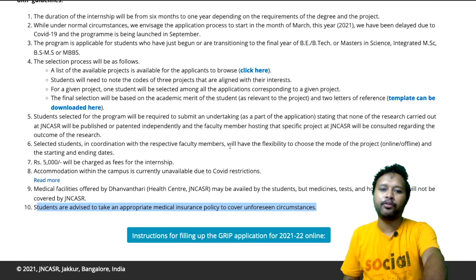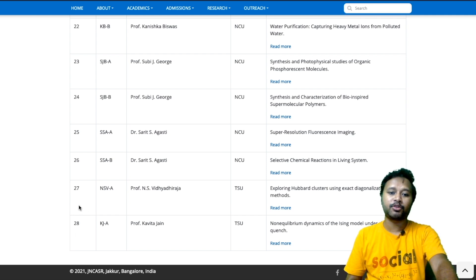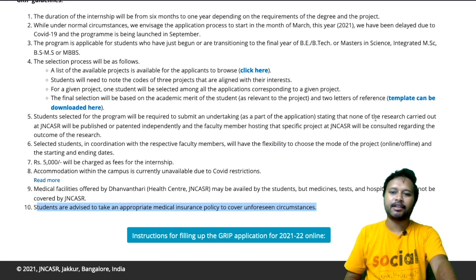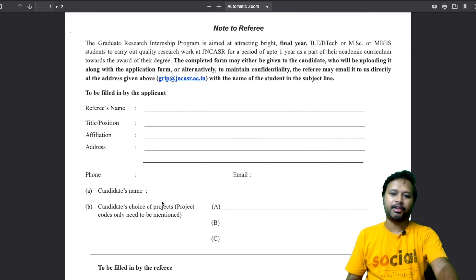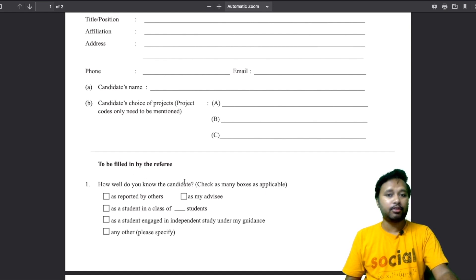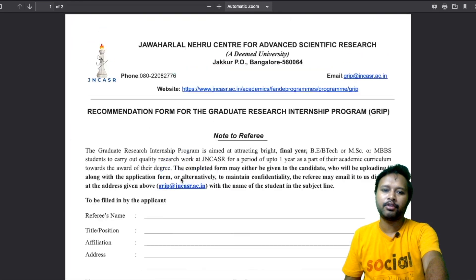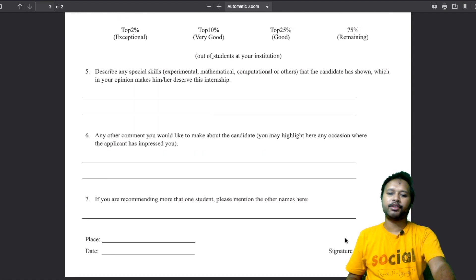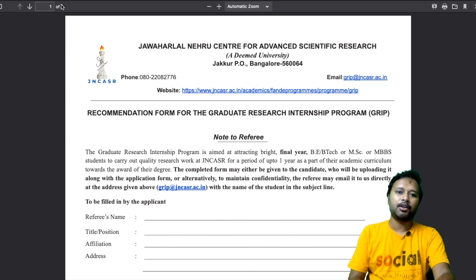There are a total of 28 project topics to choose from. The referee form template is available — it shows recommendation details for the GRIP program. The applicant fills in their own details and three project choices in order of priority, and then the referee fills in their part — how well they know you. It's a one-page form which you need to get filled and signed by two referees. You have to take printouts of two copies and get them signed by two referees.